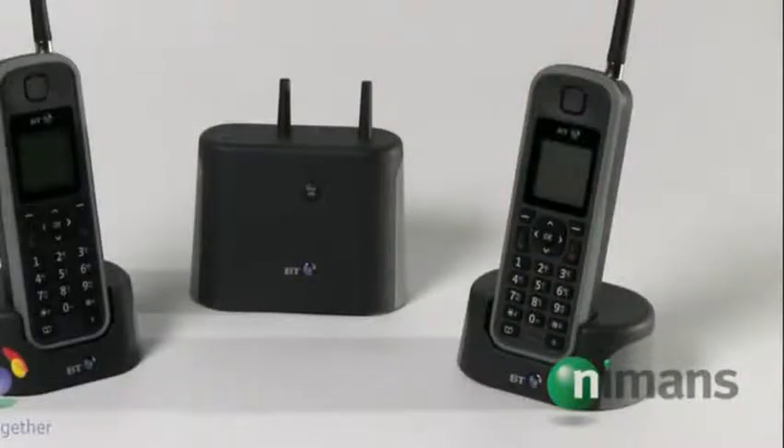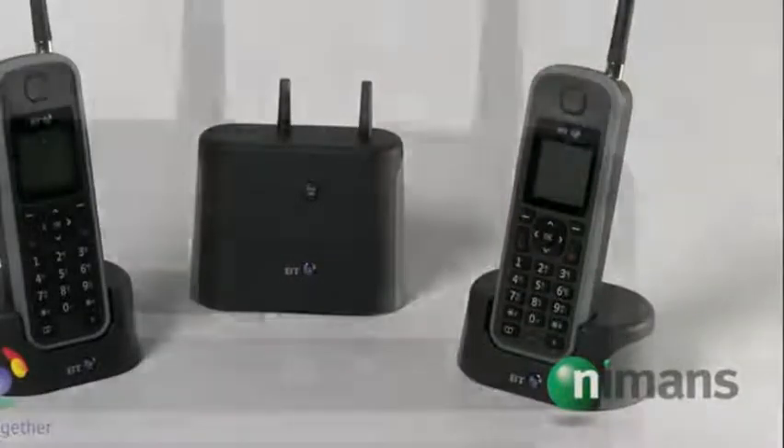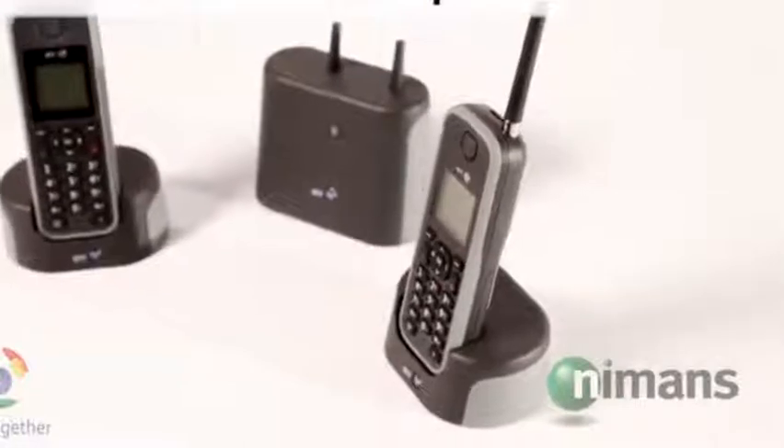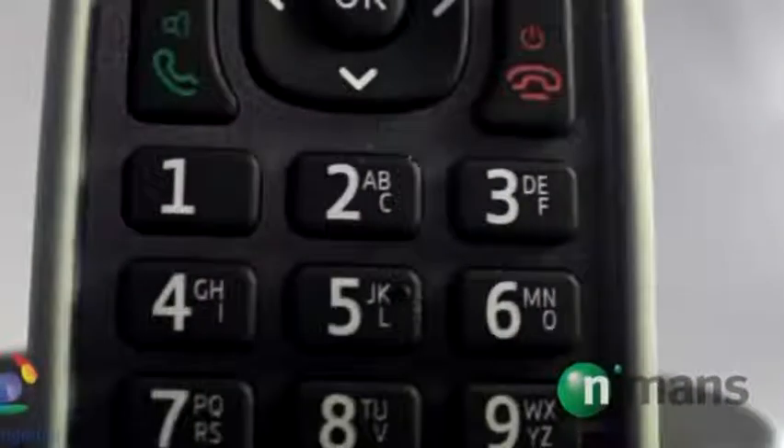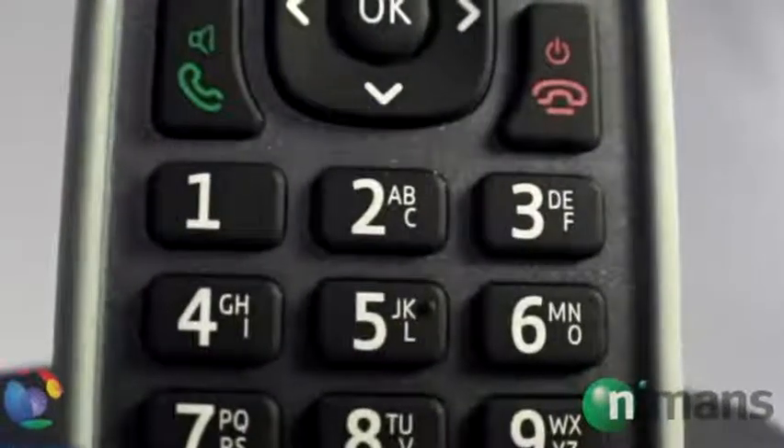The compact phone comes complete with a standalone base unit that can be plugged into any telephone socket or power supply, freeing up the charger pod to be plugged into any suitable location. It also has the ability to be connected to 4 additional handsets and features a built-in answer machine.